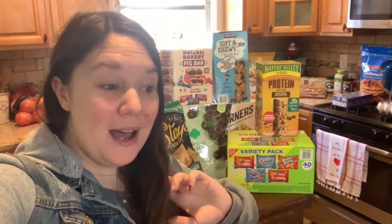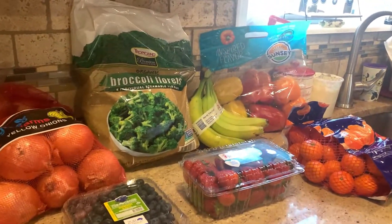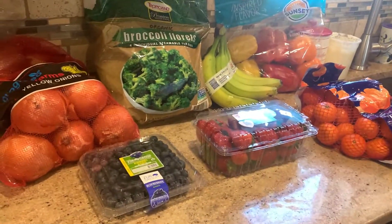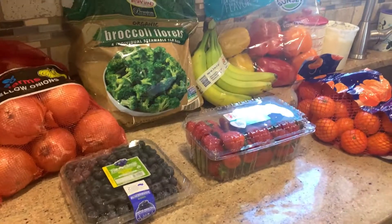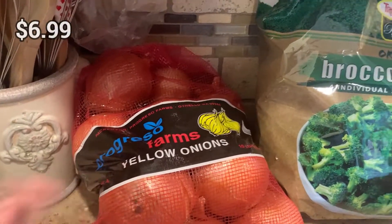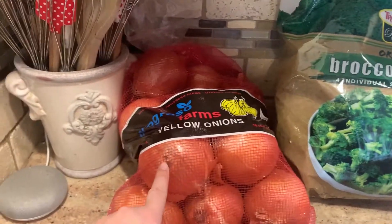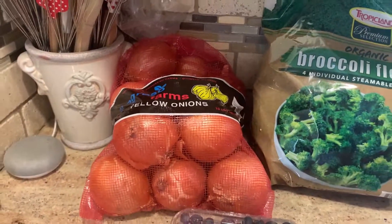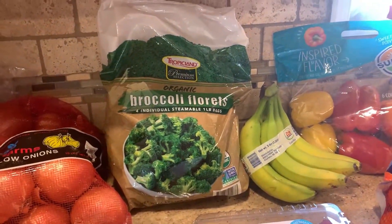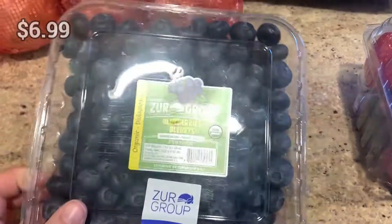Let's start with the produce. Costco always has great prices on produce. We got a big ten-pound bag of yellow onions — we love to cook with onions, and I might make some French onion soup with these. We also got broccoli florets, which are a staple in our house. My kids are obsessed with broccoli — it's probably our favorite vegetable to eat with dinner.